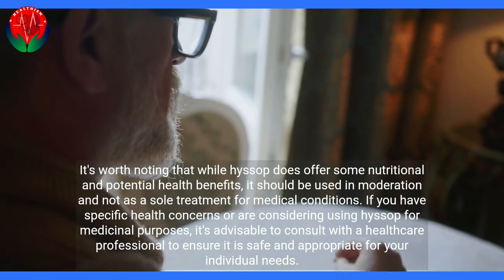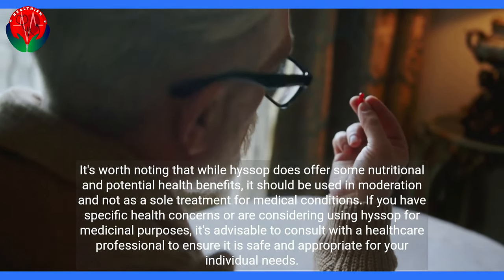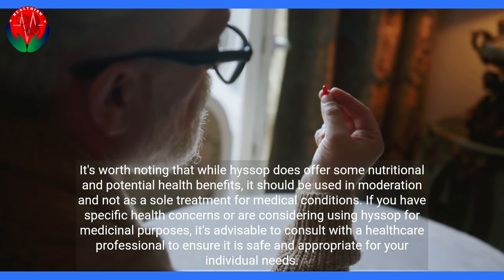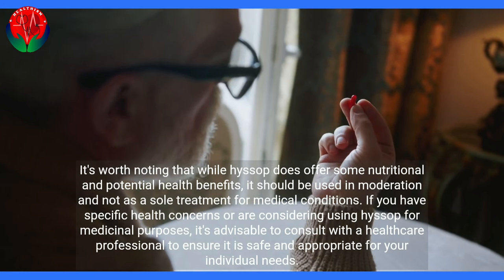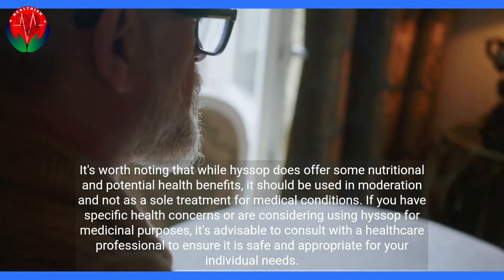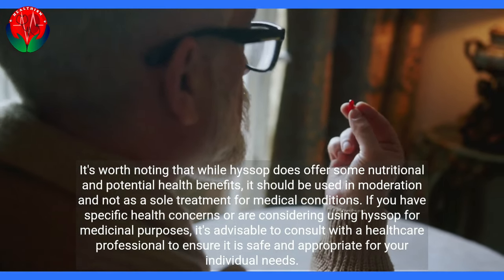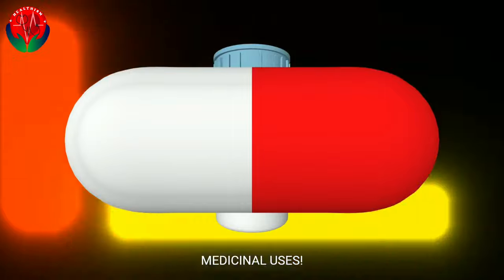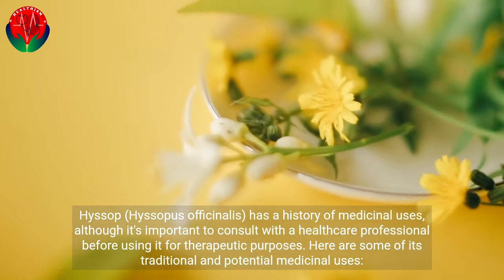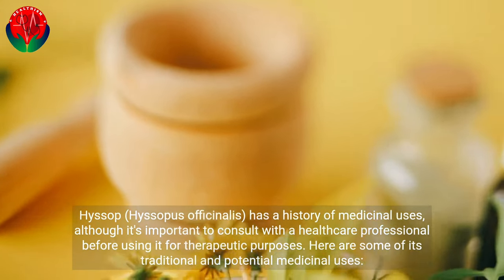It's worth noting that while Hyssop does offer some nutritional and potential health benefits, it should be used in moderation and not as a sole treatment for medical conditions. If you have specific health concerns or are considering using Hyssop for medicinal purposes, it's advisable to consult with a healthcare professional to ensure it is safe and appropriate for your individual needs. Hyssop, Hyssopus officinalis, has a history of medicinal uses, although it's important to consult with a healthcare professional before using it for therapeutic purposes.